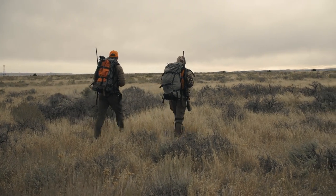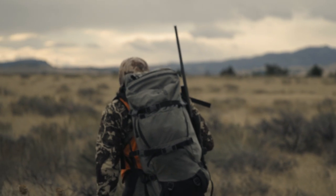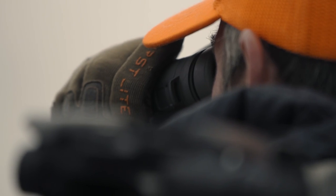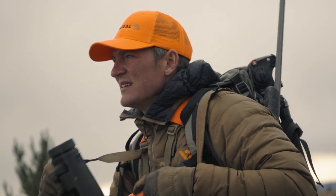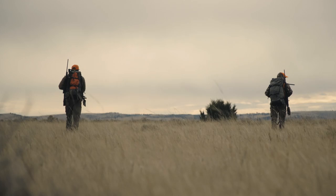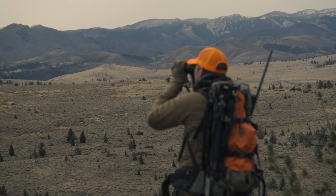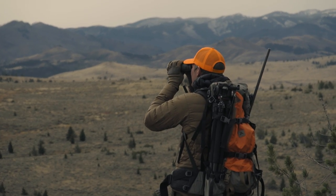We're going to take our time and ease along this timbered edge — that way, if we see something, we can drop off and use it for cover to make a stalk. With a limited amount of country to hunt, we're employing both a spot-and-stalk and an ambush strategy. If we just keep walking, we'll have the entire area hunted out in a few hours, so instead we'll find a good vantage, sit down, and hope they come to us. Unlike deer or elk that are active early and late, pronghorn can be found on their feet at all times of the day.